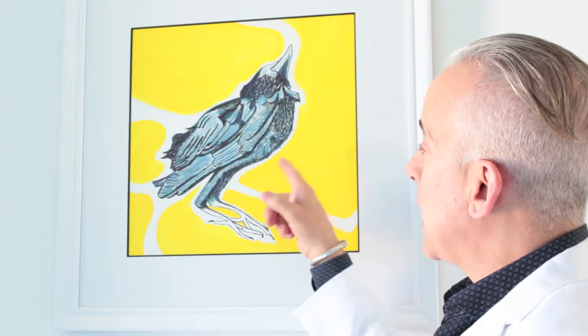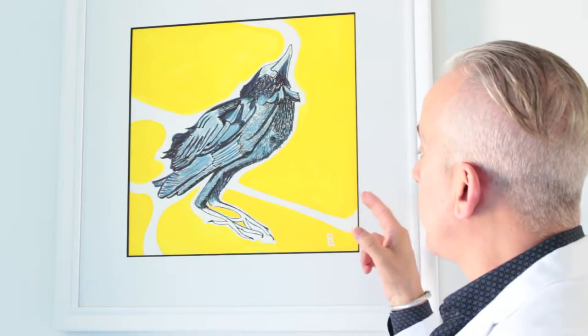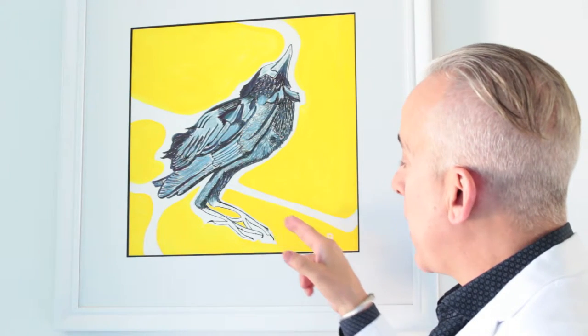What I did here is I actually did pen and ink, which I hadn't done before, and used the gouache around the bird itself and left the raw white paper once again for the aura around the bird itself.